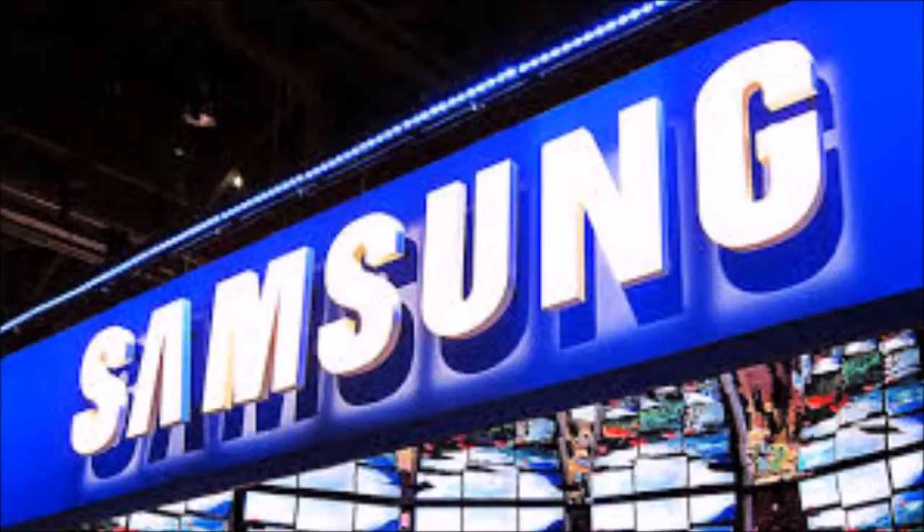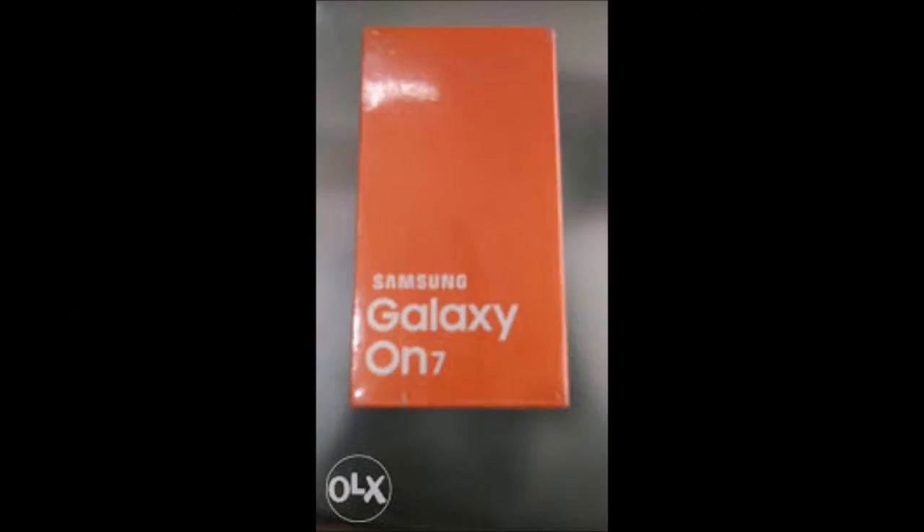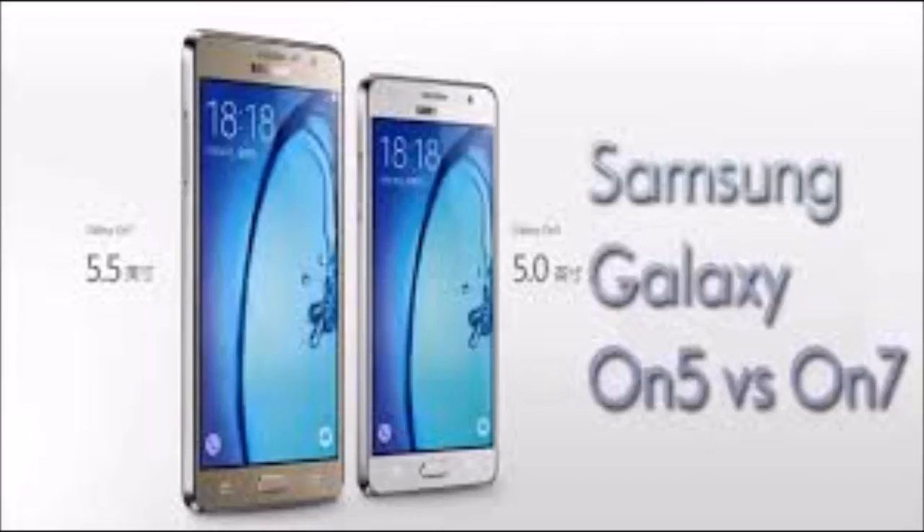Founded back in 1969 as Samsung Electric Industries, Suwon, South Korea headquartered Samsung Electronics today makes everything from televisions to semiconductors. It released its first Android smartphone in 2009, and can be credited with the launch of the first Android tablet back in 2010. The company is among the biggest players in the smartphone market in the world.